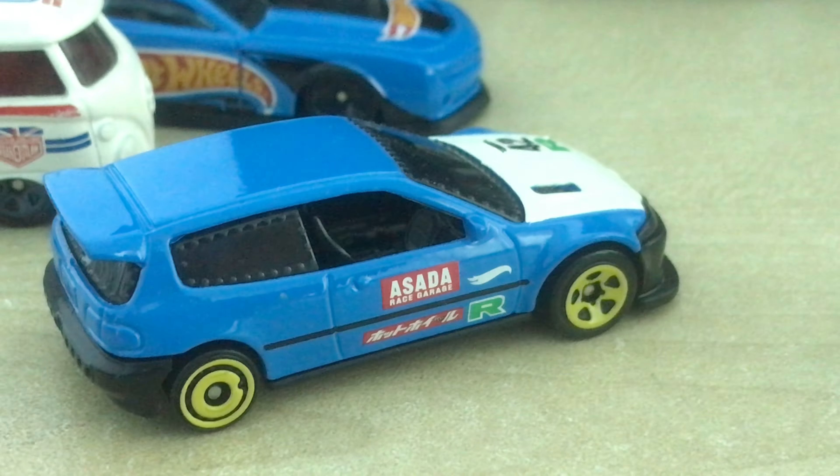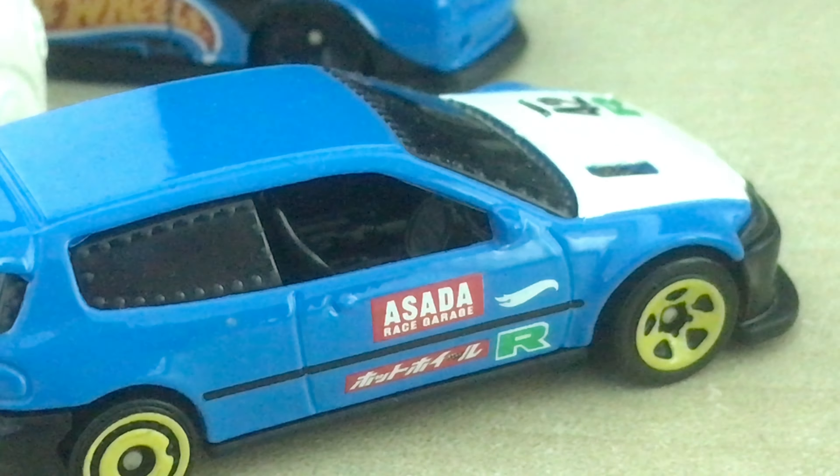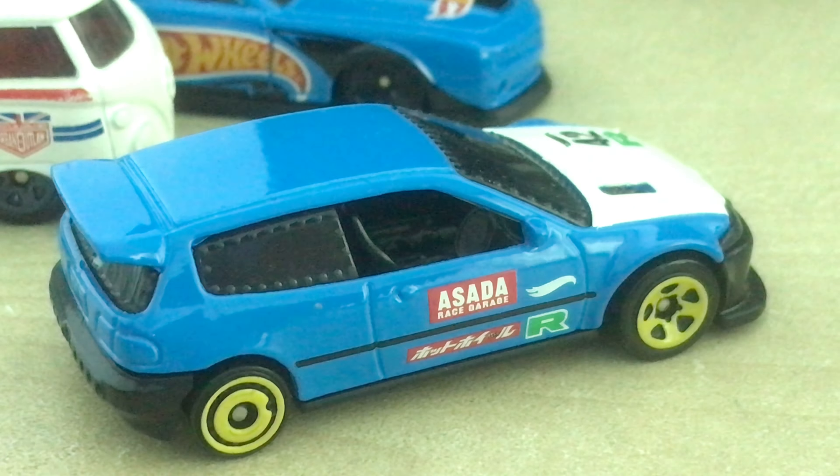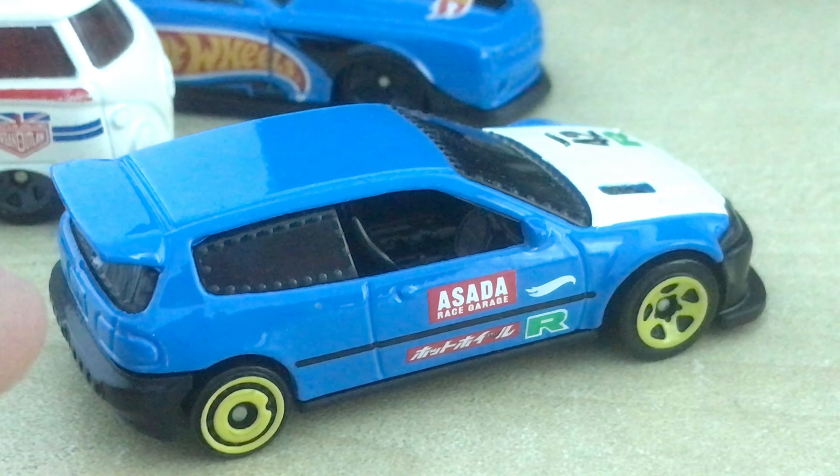This car is not designed by Ryo Asaba. I was confused about that, but last Monday I checked the wiki about this casting and it was designed by somebody else, not by Ryo Asaba. It's just a tribute car.